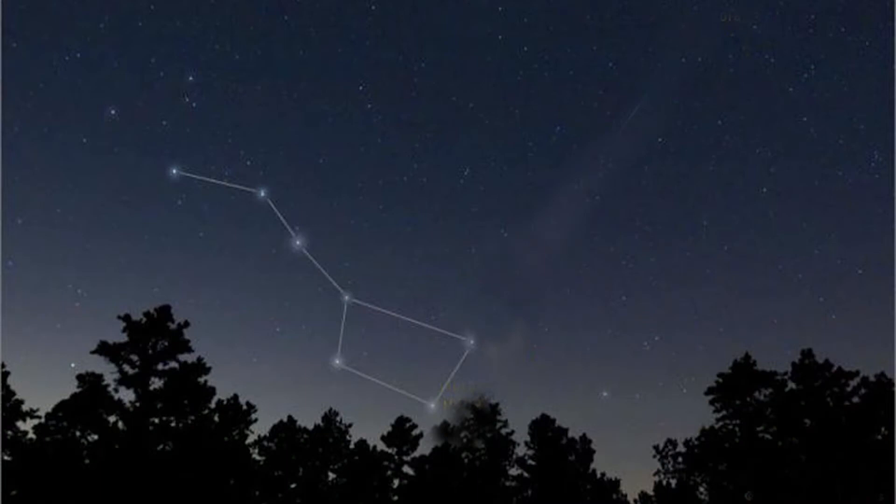The rule for the Big Dipper location is: spring, up; fall, down. The Big Dipper is higher in the night sky in the spring and summer, and closer to the horizon in the autumn and winter.